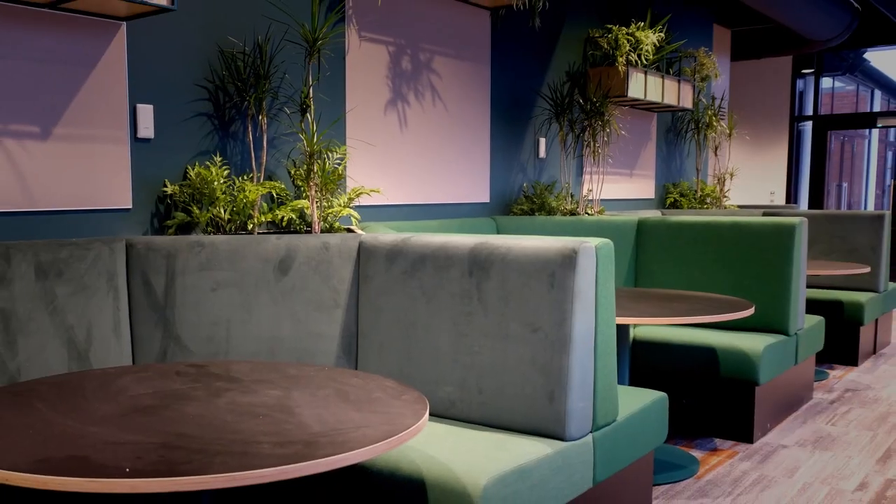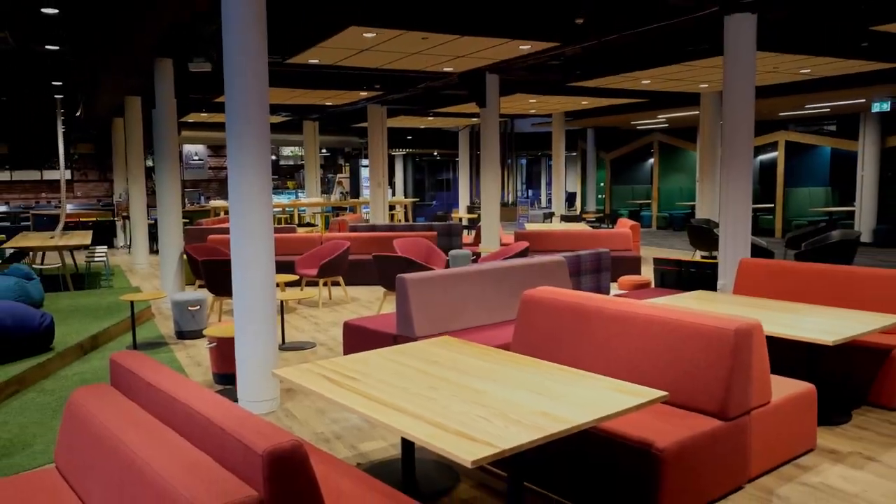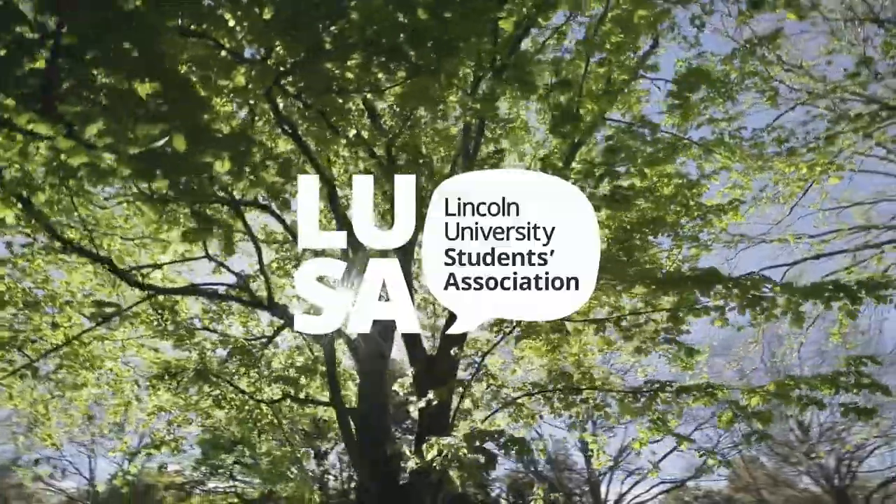The Grounded student space is the social hub of campus — a vibrant spot where you can meet friends, have a snack, or visit Lusa to use their services.